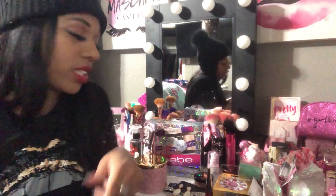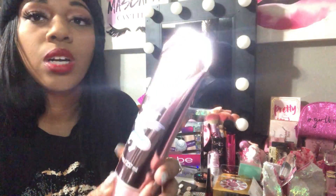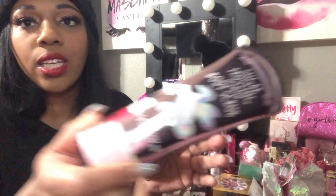I found this sugar frosting scented body scrub from Marshall's on clearance for $2. It was in the clearance section, and I love the packaging — it's pink with unicorns. I thought it was adorable so I had to get it.